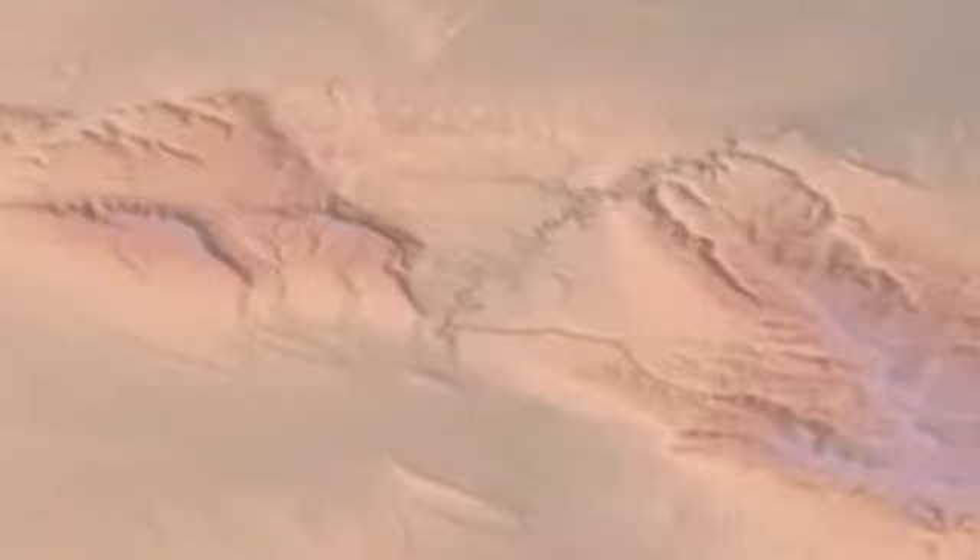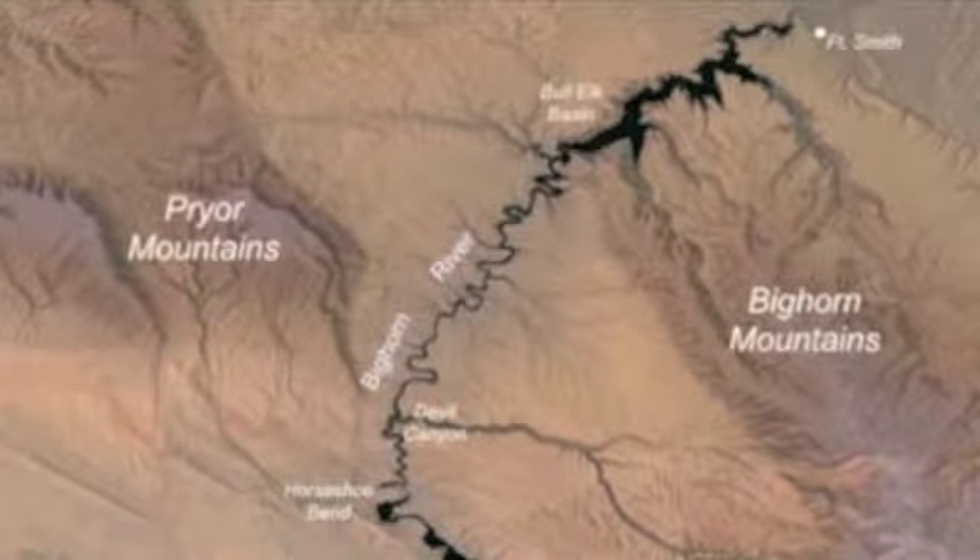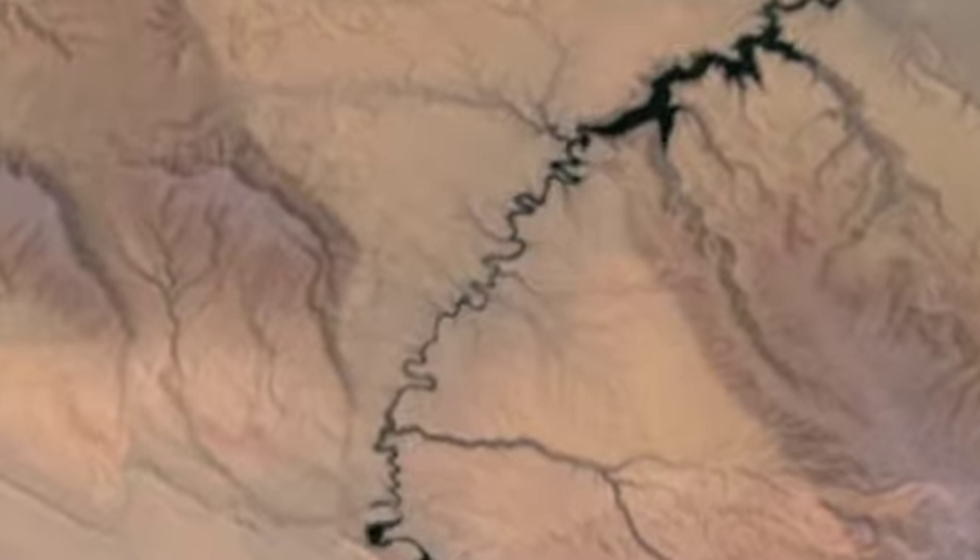Here, through the north end of the Bighorn Mountains, where the Bighorn River lies, a canyon has formed — one whose scenic walls are rich in geologic history.